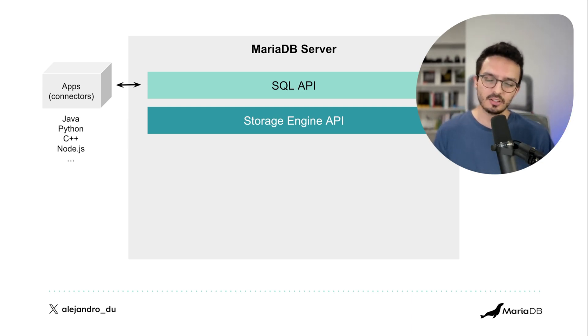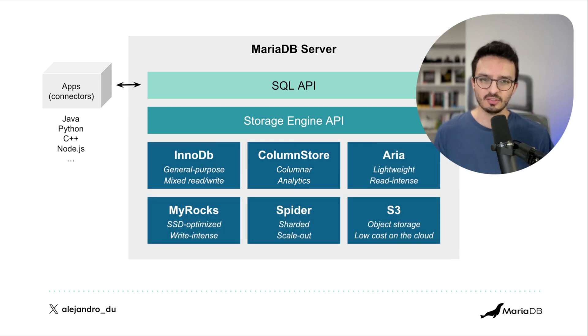Once your application sends SQL code to the server through one of the connectors, it goes through a storage engine API inside the server. This storage engine API delegates to one or more storage engines. For example, InnoDB handles general-purpose mixed read/write workloads, ColumnStore handles analytics, Aria handles read-intensive workloads, and MyRocks — which is optimized for SSD — handles write-intensive workloads.